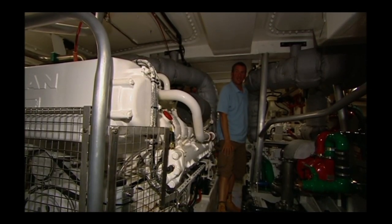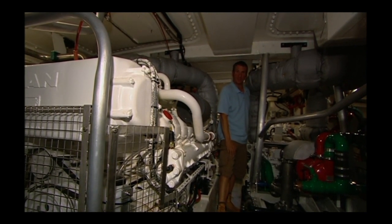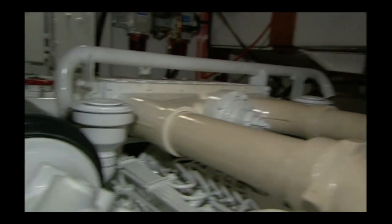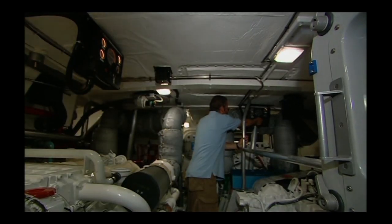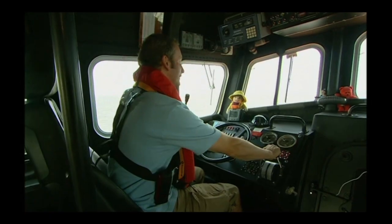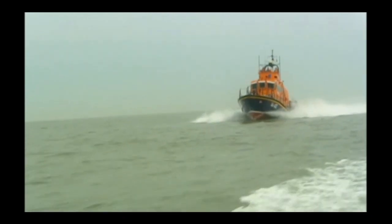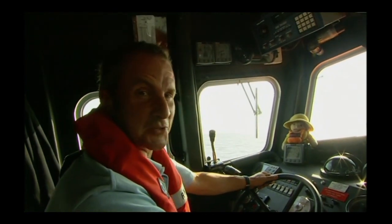Two V10 840-horsepower turbo diesel engines powering two propellers — one each. The designers really had their work cut out because to fit these two engines in, one had to be mounted facing stern and the other facing ahead. As far as emergency response vehicles go, this one's pretty responsive.